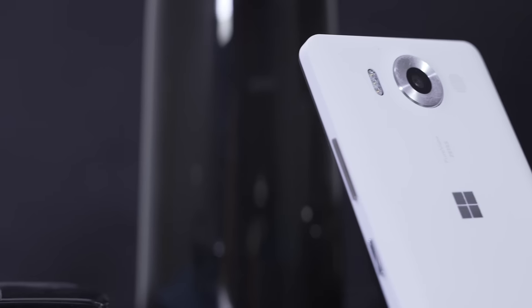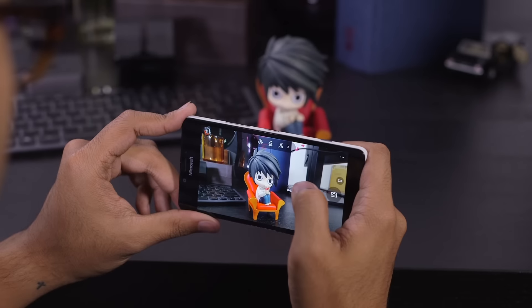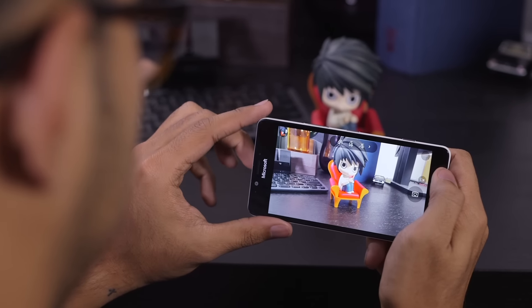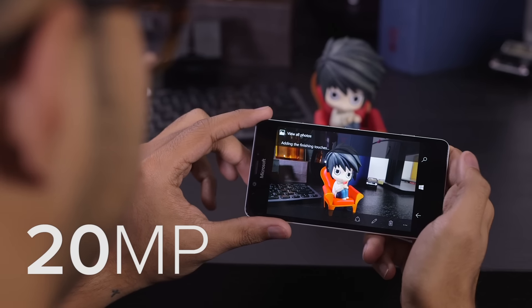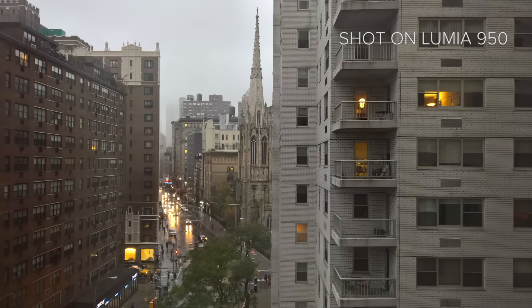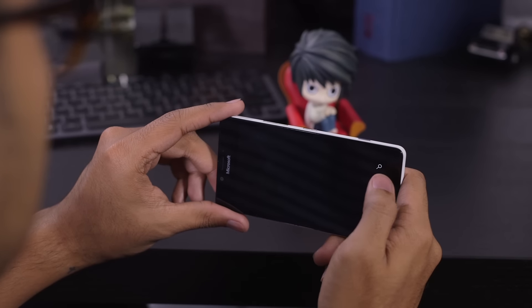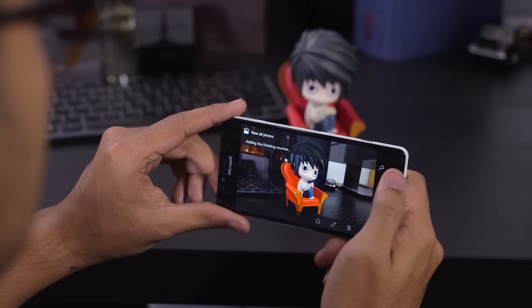Back when Lumias were Nokia's property, we saw a big push to get really amazing camera sensors into these smartphones, and Microsoft has been more than willing to keep that tradition going. That's why we've got an honestly pretty impressive 20 megapixel camera baked into the back of the 950. Colors are vibrant and poppy, and there's plenty of detail. After you take a photo, all the post-processing occurs in front of your eyes, so swiping into the gallery reveals a work in progress that will finalize after just a few moments. The end results are really impressive.